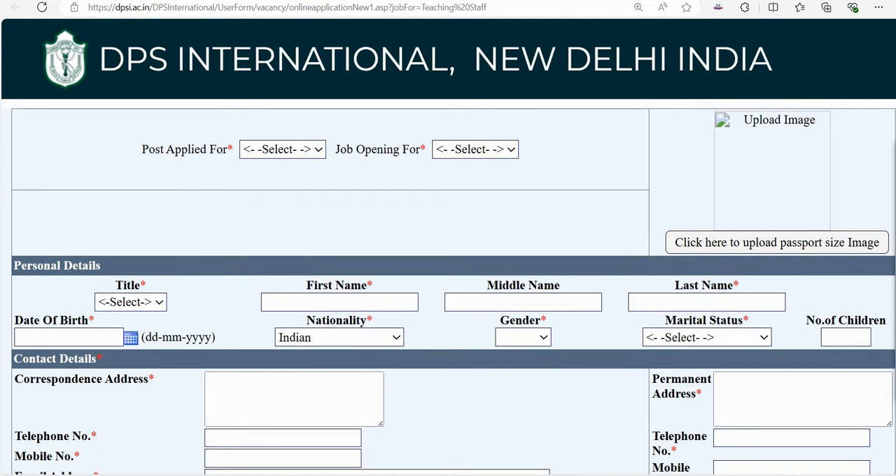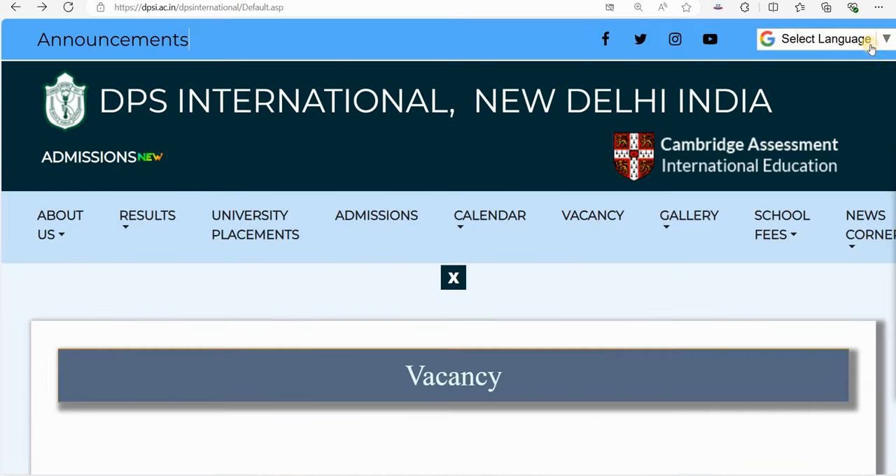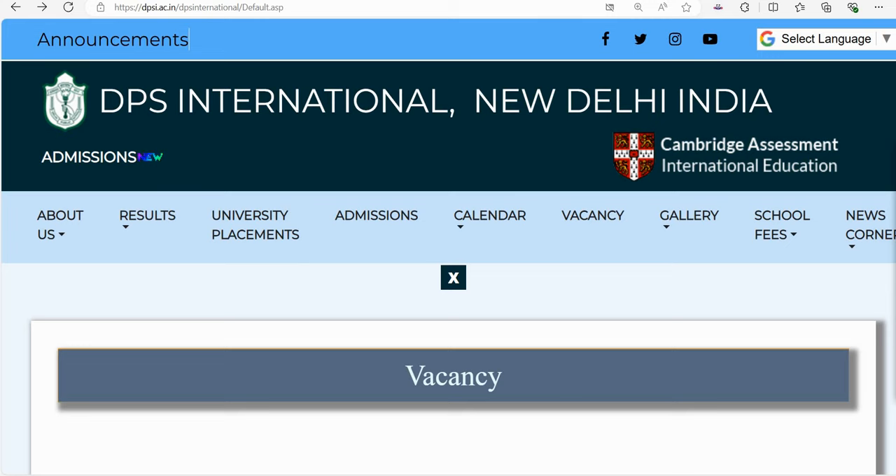You will also see a 'Post Applied For' option. First, check what qualifications are required. This is for DPS International, New Delhi, India. Let's look at what vacancies are available.